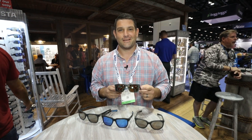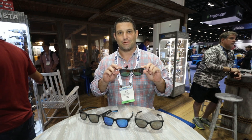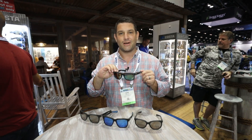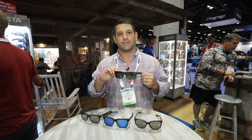Here we are at ICAST 2018 at Coastal Sunglasses. We have our Untangled Collection here on the table and this frame in my hand is the Baffin. It won Best in Show this year, and the cool part about this Untangled Collection is all the frames were made from recycled fishing nets.